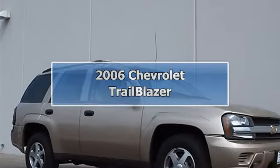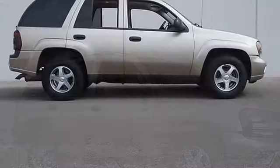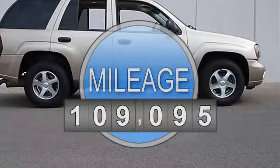2006 Chevrolet Trailblazer Sport Utility. This vehicle features the following equipment: automatic, gas I6, 4.2L/254.